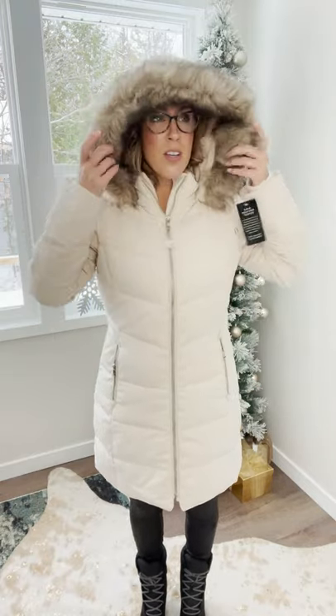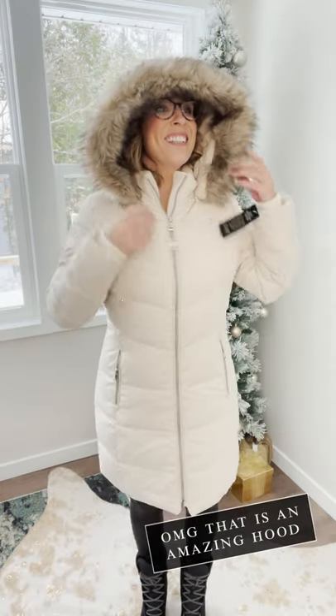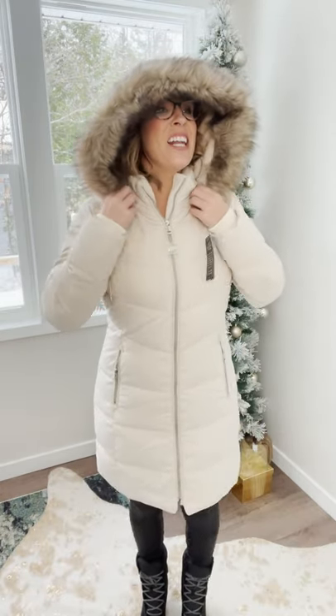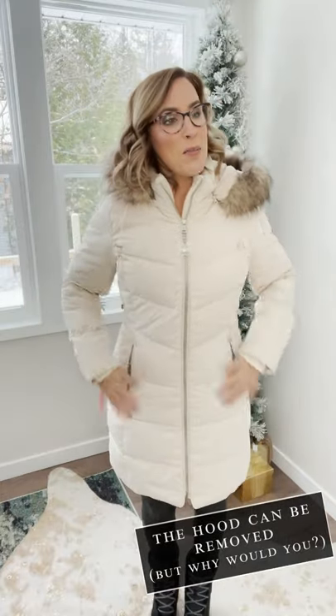This is a fun lighter color — it's not bright white. These pockets are really soft too. It's a nice lighter color without having to worry about it getting dirty all the time. And check out that hood — that is fun! And it is removable, so you don't necessarily have to have it on, but why would you not want that faux fur hood on?